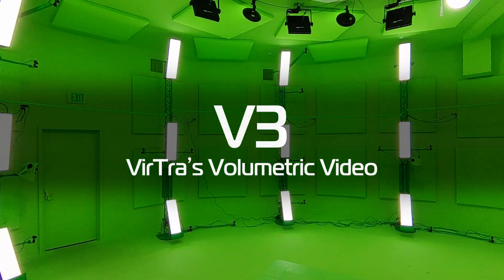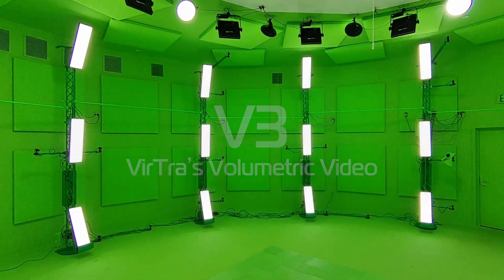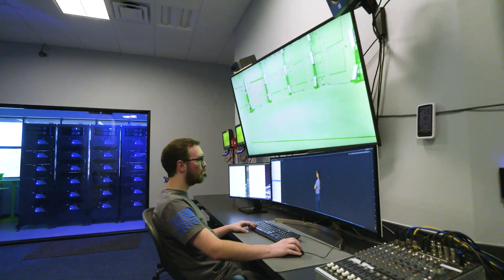Welcome to Virtra's groundbreaking V3 Studio. So what is V3? It's not video. It's not CGI. It's Virtra's volumetric video, V3.